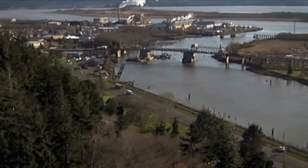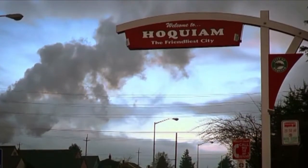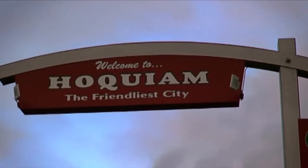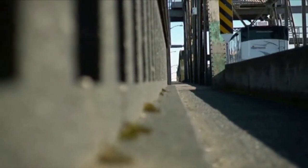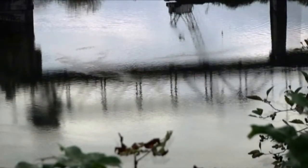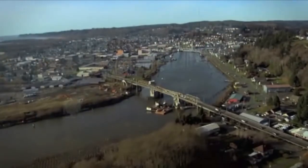This is the Simpson Avenue Bridge. This structure resides in the coastal city of Hoquiam, Washington, and consistently carries over 15,000 vehicles a day. Timber, steel, and concrete combine to create the 1,980-foot bridge as it spans the Hoquiam River.